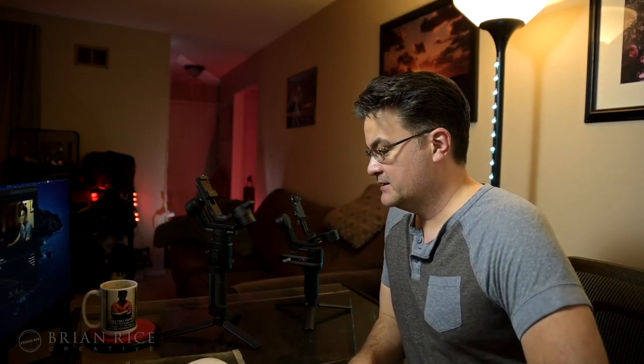Hey everybody, this is Brian Rice with Brian Rice Creative, and I just want to do a follow-up video to my last one that I released a few days ago where I was talking about which I was going to keep between the DJI Ronin SC gimbal and the Weeble S from Zhiyun, and I finally came to a decision.